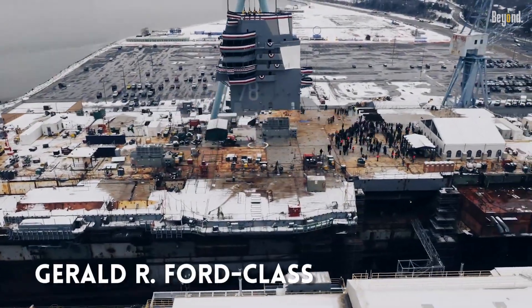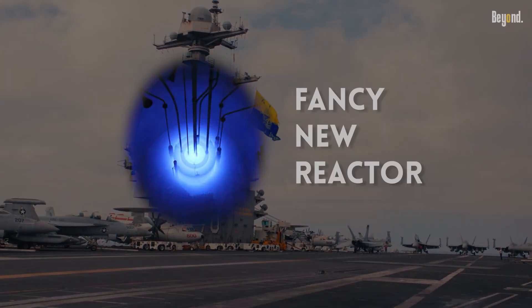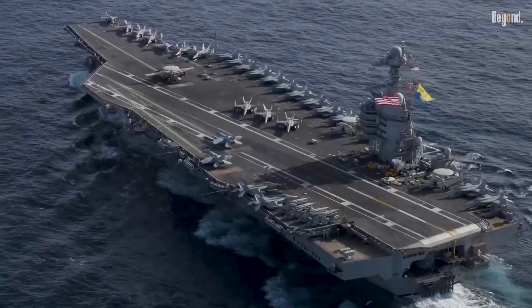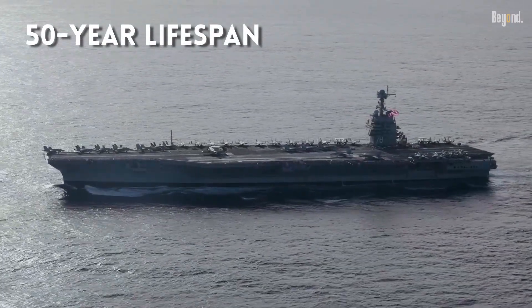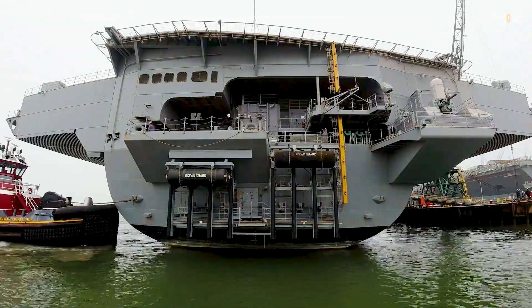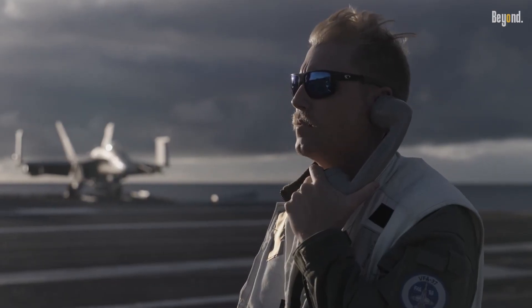The newer Gerald R. Ford-class carriers are taking things even further. They use a fancy new reactor that's way more efficient and easier to look after. These ships are actually designed to go their entire 50-year lifespan without ever needing to be refueled. They'll still need to stop for some midlife tune-ups to upgrade the computers and gadgets, but since they don't have to swap out the nuclear core, they can spend way more time out on the water doing their job instead of sitting in a shipyard.